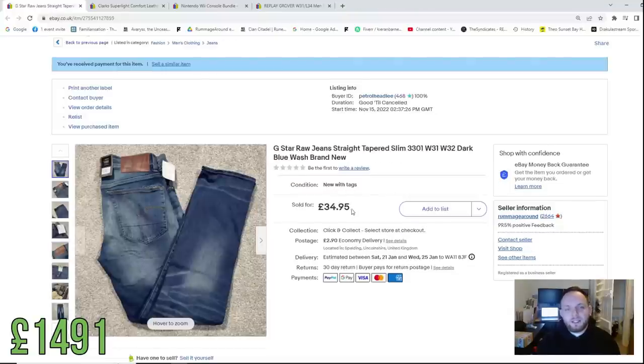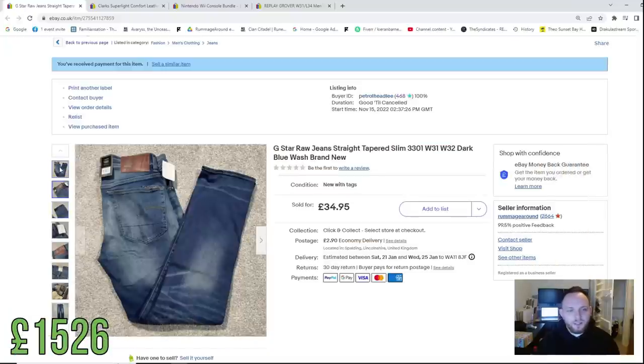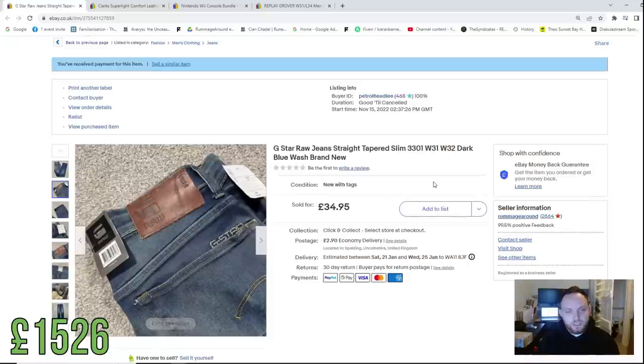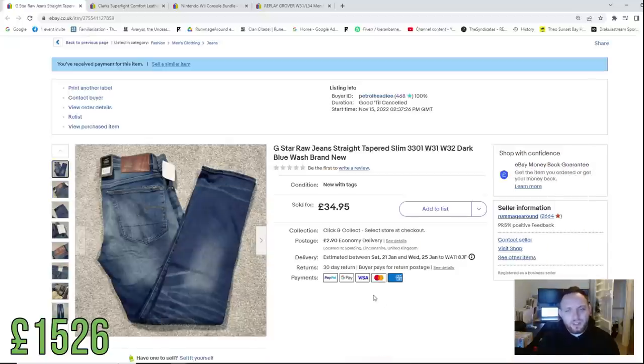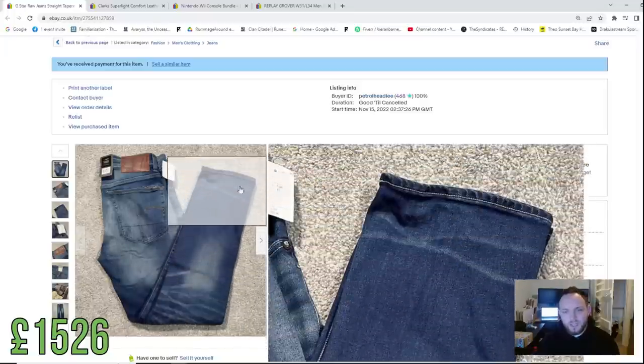Another TK Maxx flip — we spent £10 on G Star Raw jeans and they sold for £35 plus postage, brand new. Normally I do really well with G Star jeans used, but for some reason this specific model and colour wash didn't hold much value even at brand new. Still, £10 into £35 with a retail arbitrage flip is definitely not to be sniffed at, and it sold really fast.